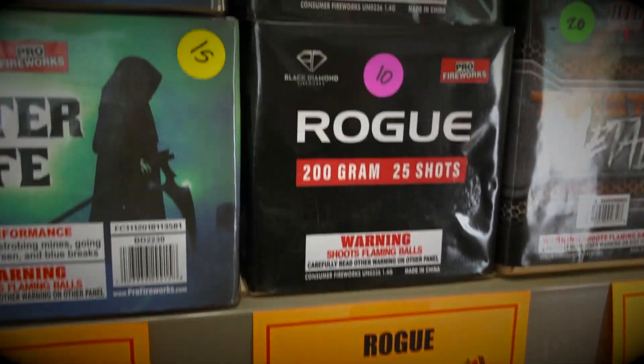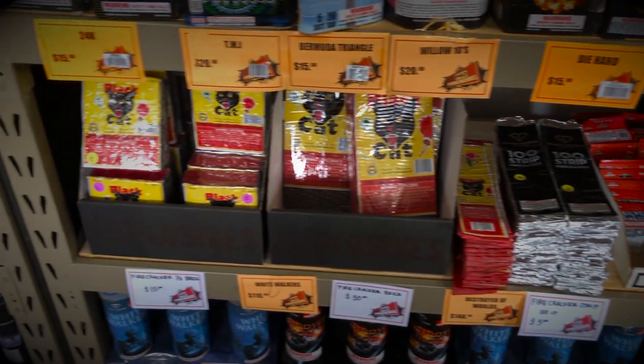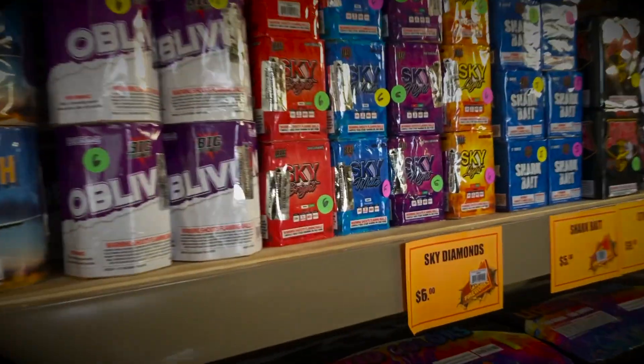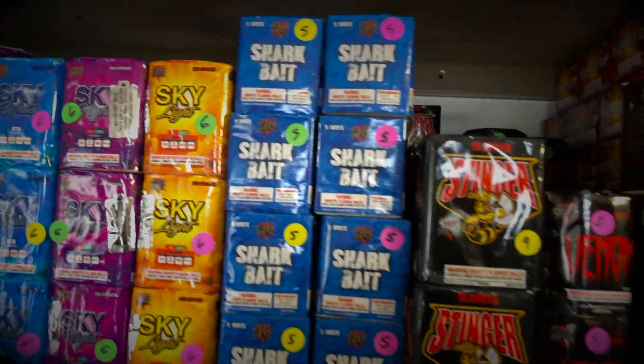We also have a lot of firecrackers here, as well as the 8,000 and 4,000 rolls. We have the 100 strips. Pretty much anything you're looking for in firecrackers, we'll have. These little Bright Sky cakes for $6 are great, as well as the Shark Bait for $5.